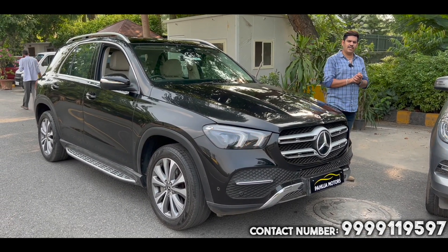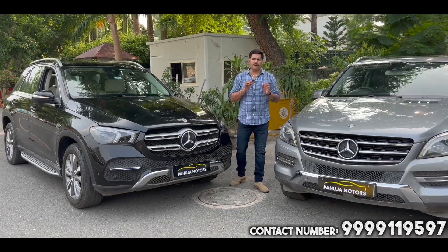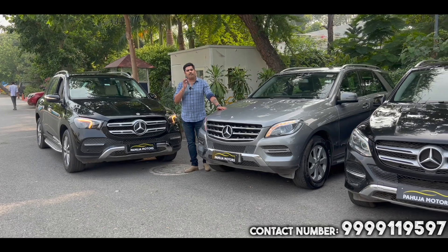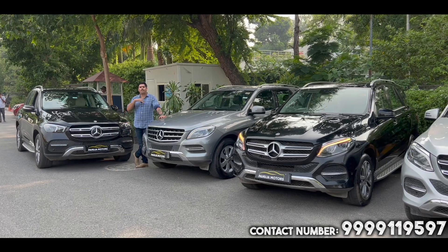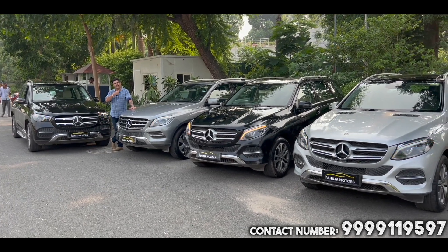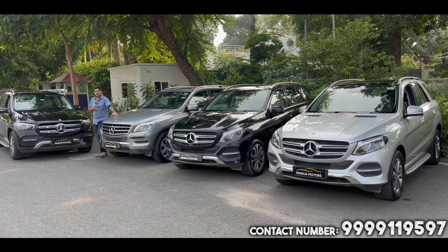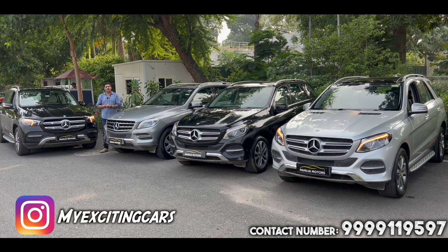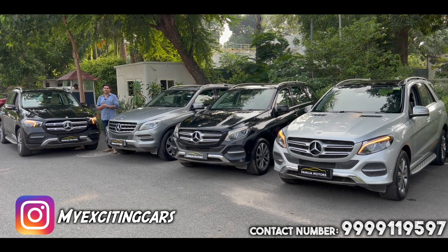Today I showed you 4 full-size SUVs, 5-seater SUVs. If you have any query, you can contact us. The showroom is open almost 7 days and there is a number you can call. If you need any other brand car like BMW or Audi, options are available. You can follow on their Instagram page to get updates on new cars added. Please like and share. Thank you so much guys, see you in the next one — new car collection from Pahuja Motors, bye bye.